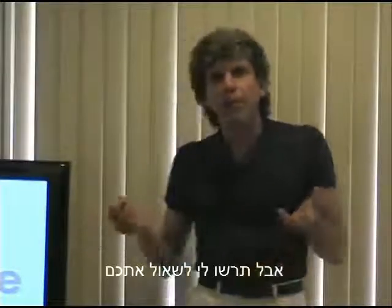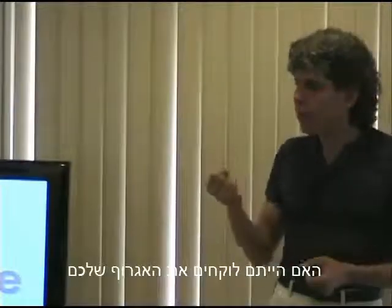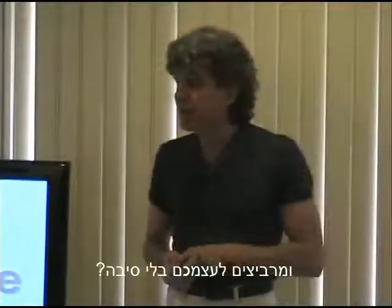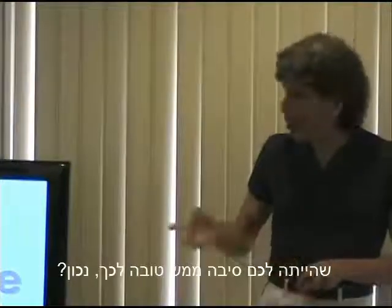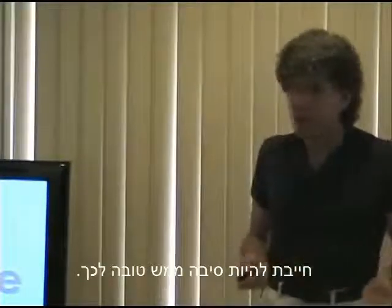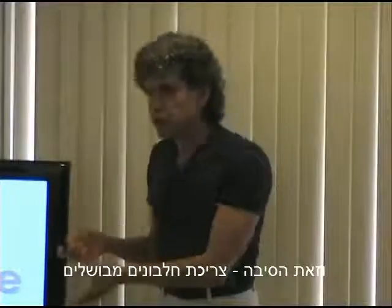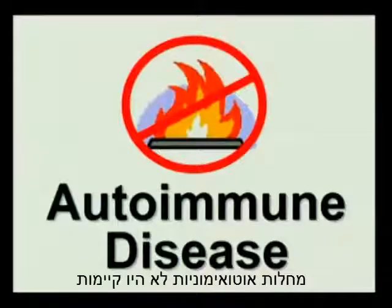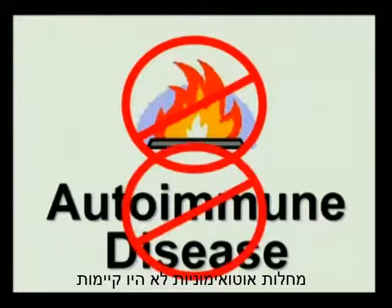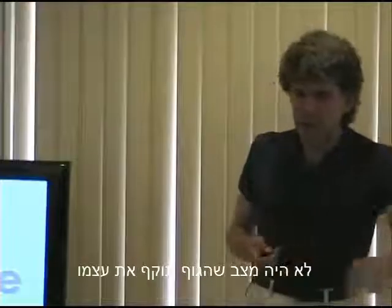Would you just take your fist and beat yourself up for no reason? No. If the body is attacking itself, there's got to be a good reason for it. That reason is consuming cooked, damaged proteins. In the days before we started putting fire to our food, it's logical to assume there was no lupus, no diabetes, none of these autoimmune diseases where the body attacks itself.